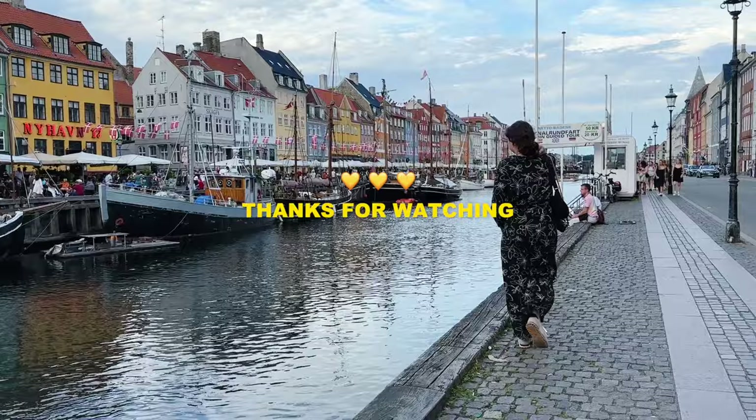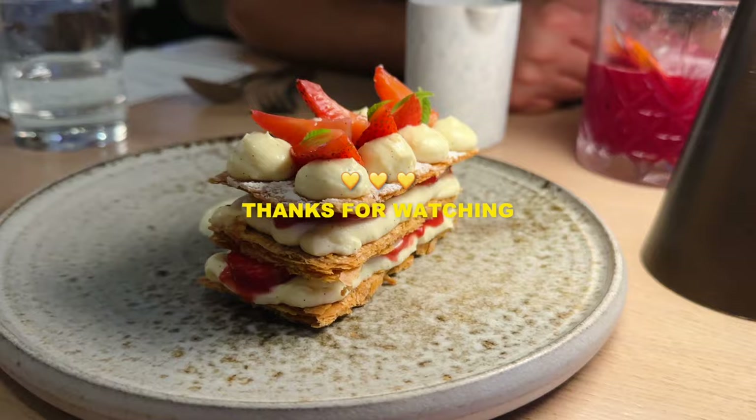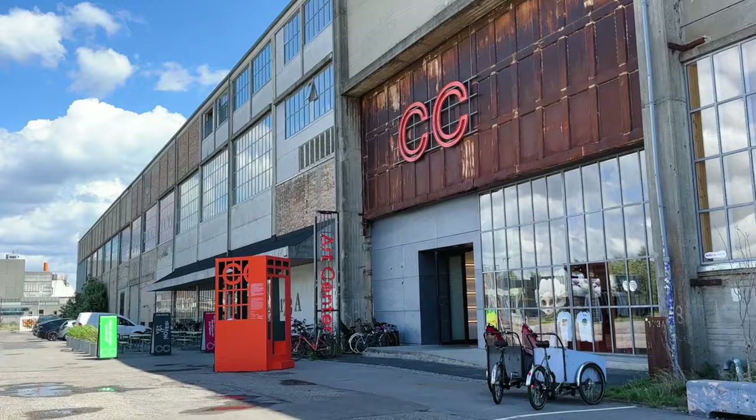And with that, 72 hours in Copenhagen is up. Thank you so much for watching this little travel vlog and if you are looking for more Europe inspo, check out my Lisbon vlog — otherwise I will see you in the next one. Take care.